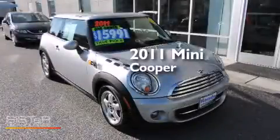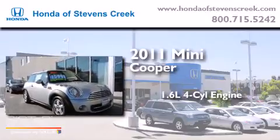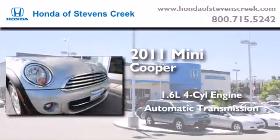This is a 2011 Mini Cooper. It has a 1.6-liter 4-cylinder engine, an automatic transmission, and a clean non-smoker interior.